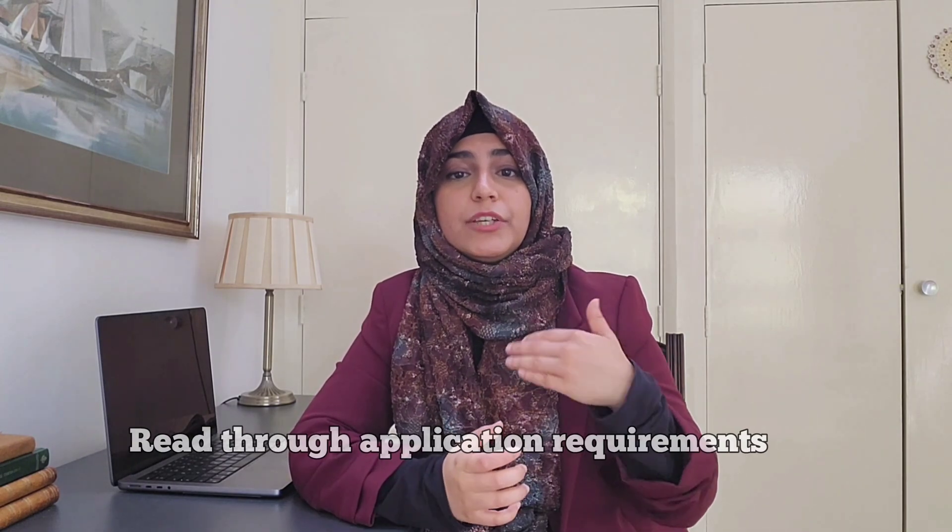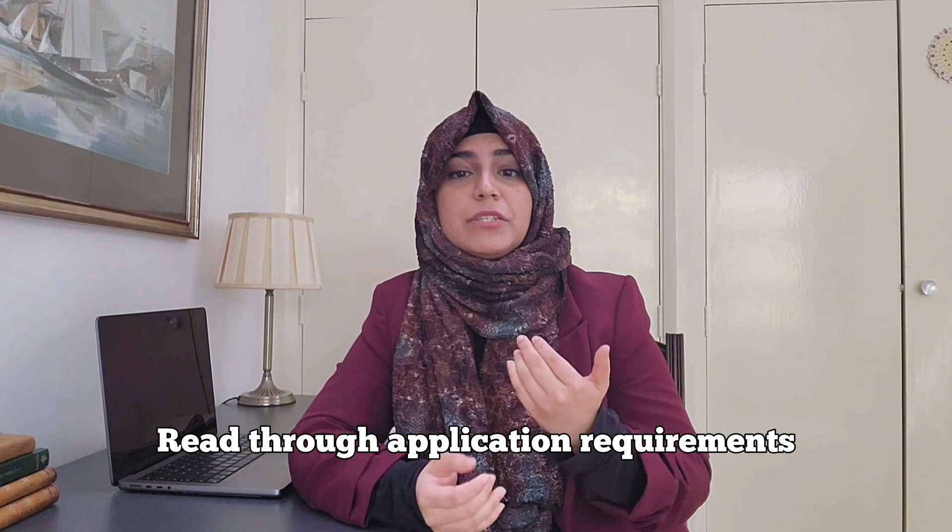The last step is to really read through the application requirements, make sure you've got all the documents ready. If they need transcripts, you give them transcripts. Read, reread, edit and perfect. Then you can submit it and sit back and relax — until you get invited for an interview, in which case you can watch my video series on PhD interviews. Take care, subscribe for more.